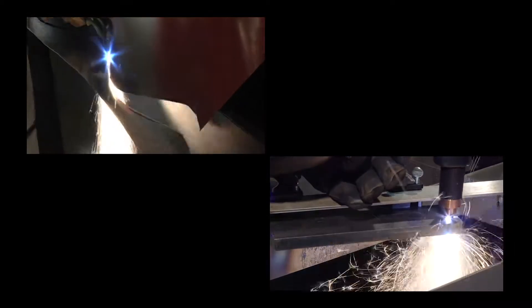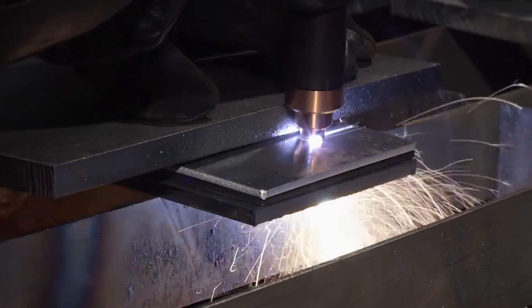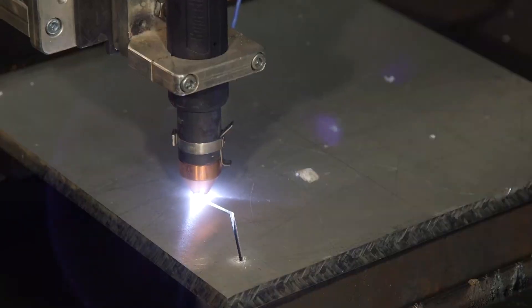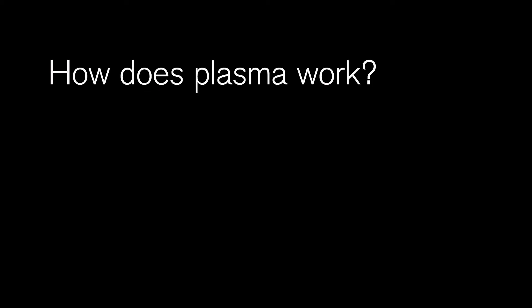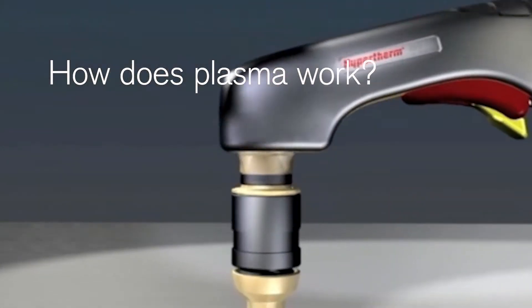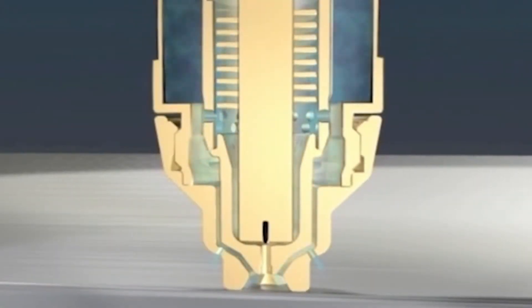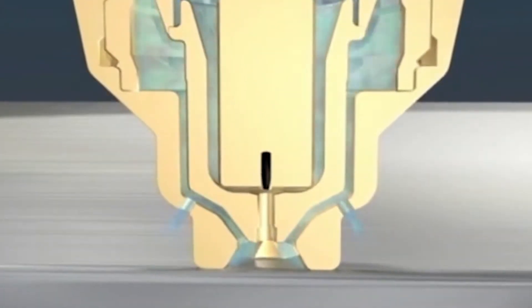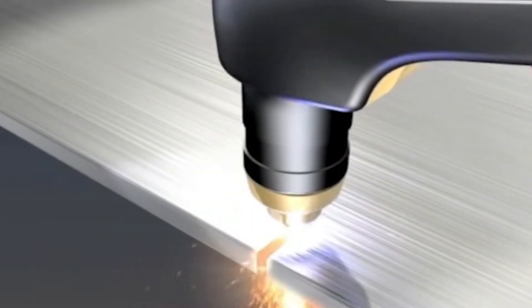A variety of models offer different output currents suited for cutting thin and thick metals. Because it can cut a variety of metal types including stainless steel and aluminum, plasma often replaces carbon arc and oxy fuel. The plasma system uses electrical energy to heat compressed air to a very high temperature. This high temperature ionized gas, or plasma, then carries an electric arc to the workpiece to melt the metal. High-pressured air then blows the molten metal away from the workpiece.